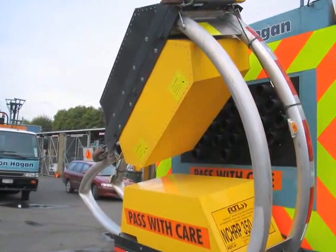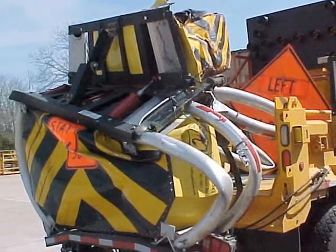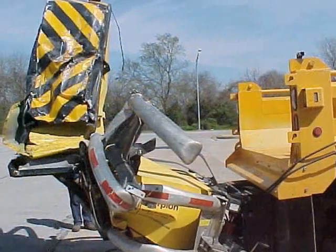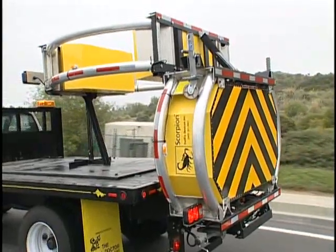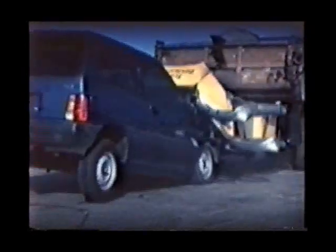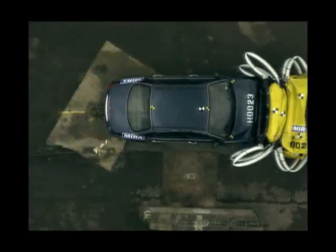The Scorpion impact attenuator has been saving the lives of motorists and construction workers on highways throughout the world. Every Scorpion truck-mounted attenuator has the potential to save many lives — it's a small price to protect the lives of motorists and construction crews on the highway. For over two decades, Traffics Devices has led the industry with innovative designs to protect lives throughout the world. The Scorpion truck-mounted attenuator saves lives 24 hours a day, 365 days of the year.